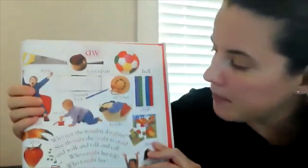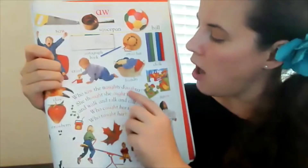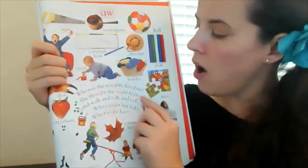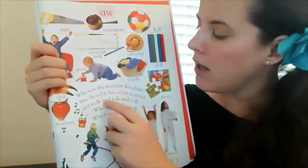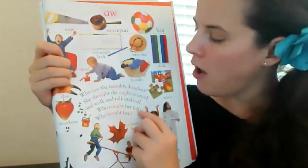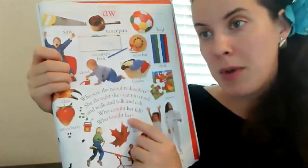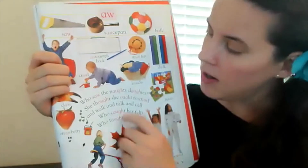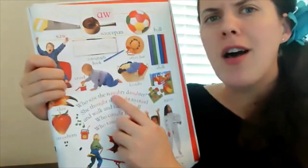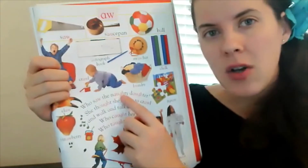With the 'aw' sound: 'Who saw the naughty daughter? She thought she ought to crawl and walk and talk and call. Who caught her fall? Who taught her?' You can see in these words there are some new spellings of the 'aw' sound. We have the A-W which we already know, but here we have letters put together: A-U-G-H.